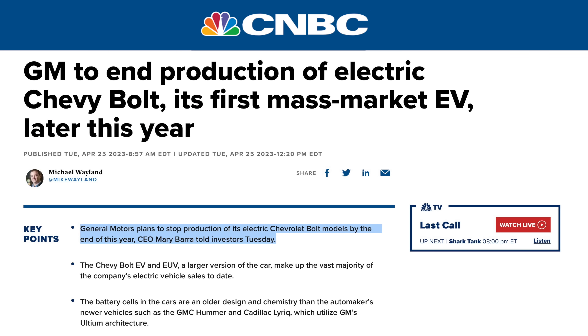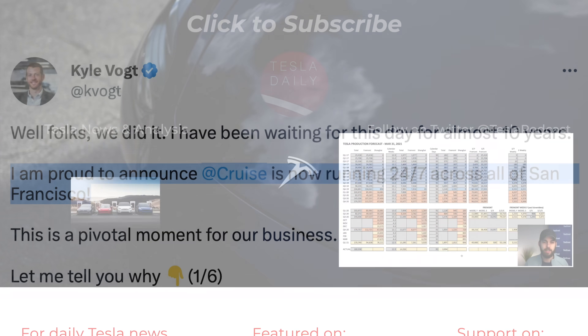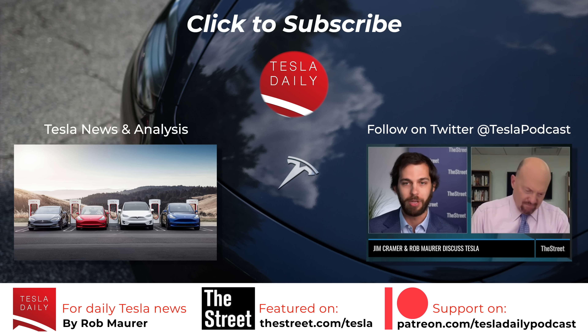A couple of things from GM: they reported stronger than expected first quarter earnings, but announced they will be stopping production of the Chevy Bolt later this year as they transition to more of their Altium architecture-based EVs. Despite this, they still feel they are on track for their EV targets for this year. GM's Cruise autonomy division has announced they are now operating 24/7 in all of San Francisco on their Cruise vehicles — a nice milestone, but scalability remains a massive question.